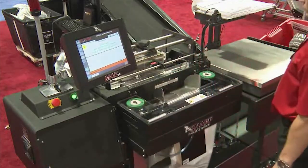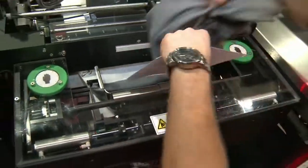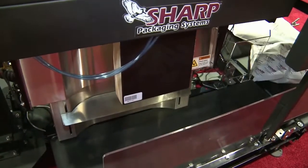If your products are as deep as 10 inches, a high-speed jaw can be added to your machine. The jaw quickly adjusts the pass-through size and can be positioned at several widths.